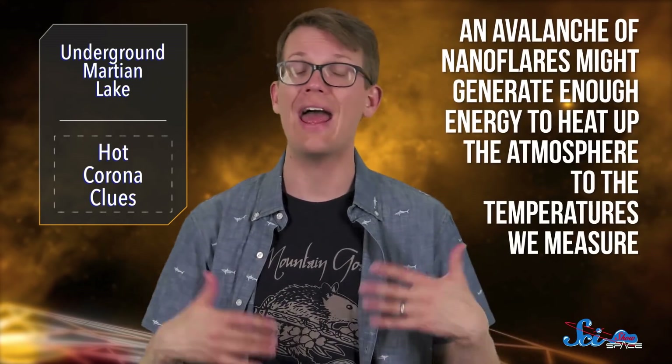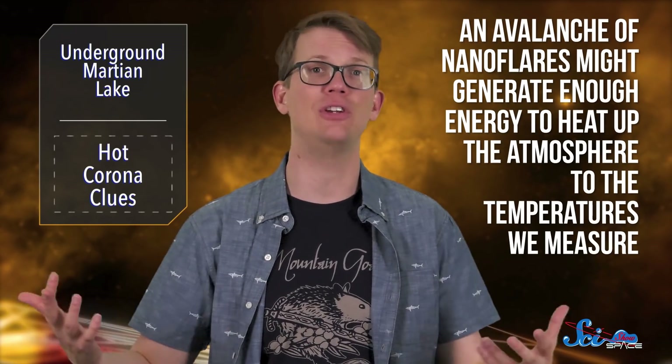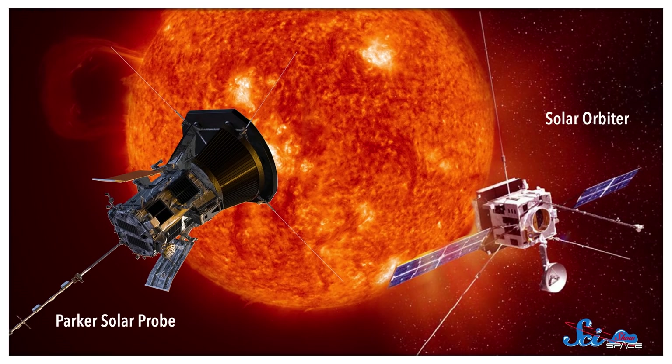Together, these findings help back up a hypothesis scientists have had for years about the heating of the corona. The formation of one nanoflare can trigger another, and so on — so an avalanche of nanoflares might generate enough energy to heat up the atmosphere to the temperatures we measure. Scientists will still need to keep an eye on the Sun to figure out how frequent these nanoflares actually are and whether their energy is doing any significant heating. But luckily, two solar spacecraft are on the way — NASA's Parker Solar Probe and the ESA's Solar Orbiter will give us an unprecedented view of the Sun, and hopefully help us solve this mystery once and for all.